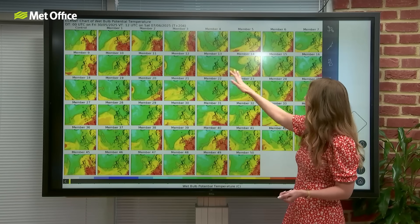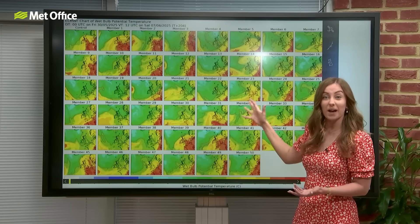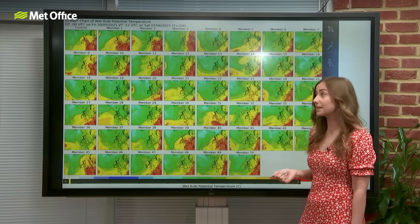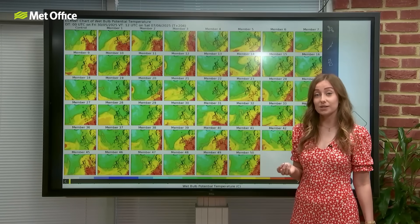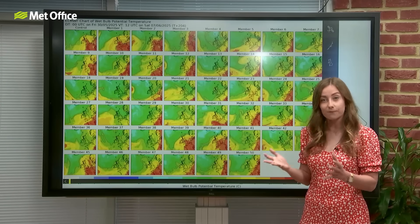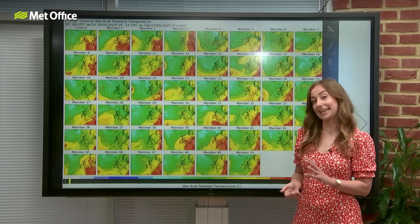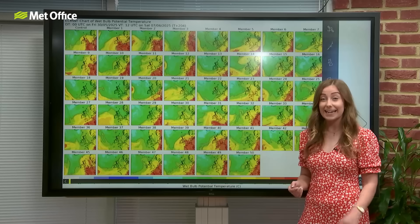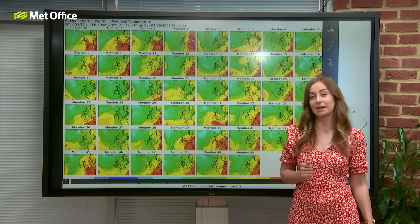But not all of these outcomes are showing us the same picture. For example, members 13, 14, 15, and 16 are showing no warm air at all clipping into the southeast — it stays towards Europe. So there are some outputs suggesting warmer temperatures into next week, but there's still quite a lot of uncertainty. Until we see more model runs agreeing, we can't pinpoint exactly if we'll see those temperatures, and if we do, it's likely to be just a blip rather than any sustained settled conditions with high temperatures.